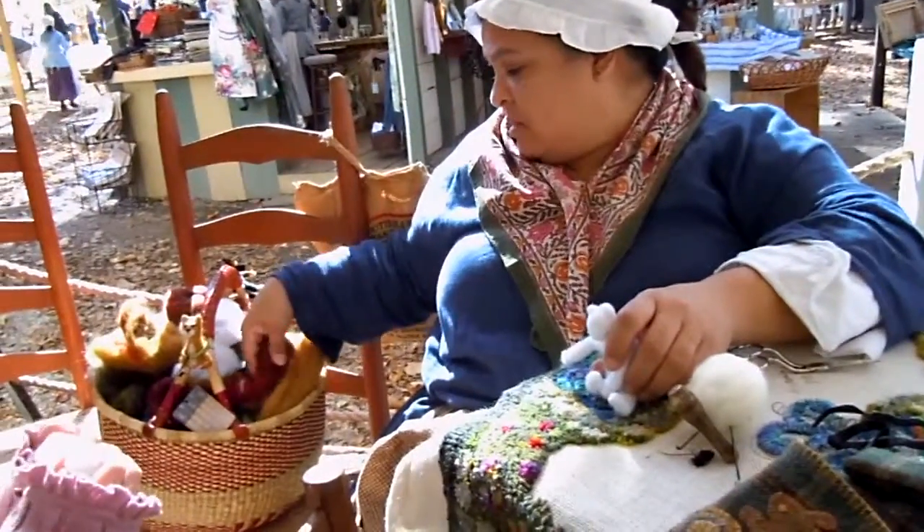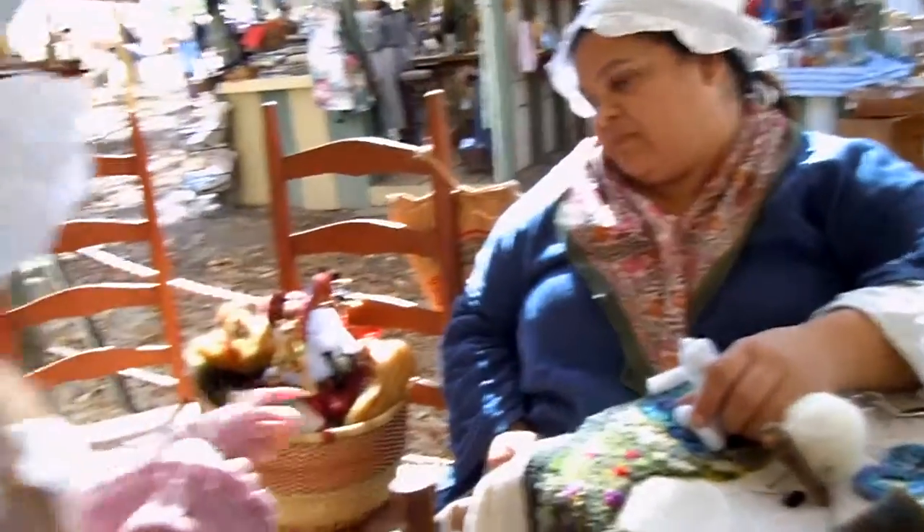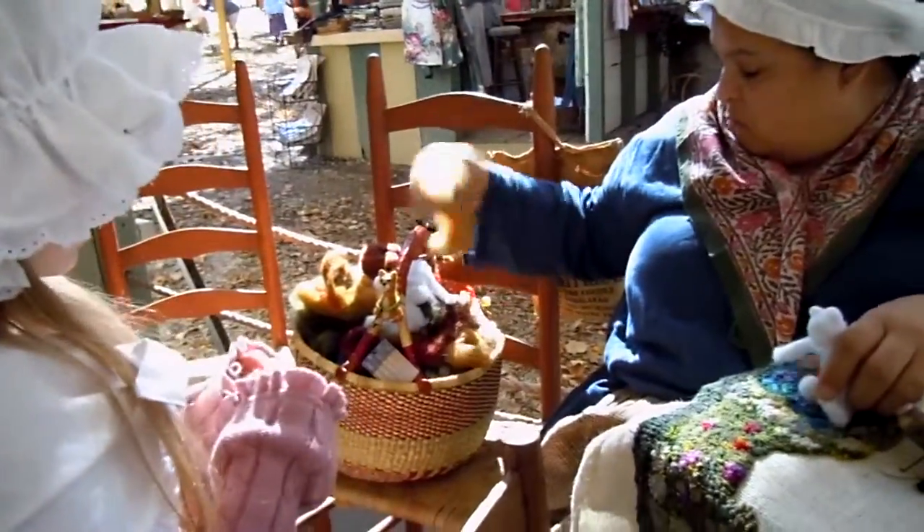I guess bears — what kind, what do you think is bear? What color should this bear be? You want this color? Okay, we'll do this color.